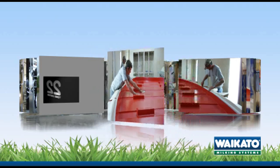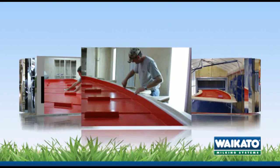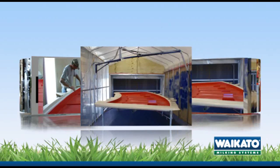Precision handcrafted moulds are carefully prepared, waxed and sprayed with gel coat prior to laying up the composite material.